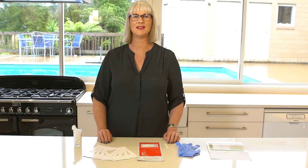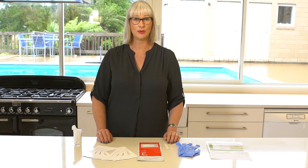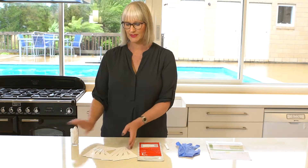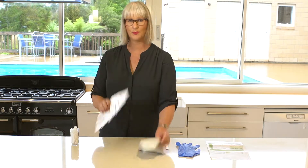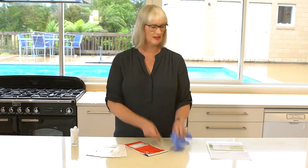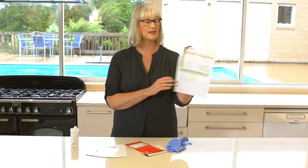Hi, it's Lynn here from Meth Testing Kit. When you purchase one of our laboratory-based testing kits, you will receive sampling cloths, templates, prepaid courier bag, adhesive, gloves, and your analysis request paperwork.